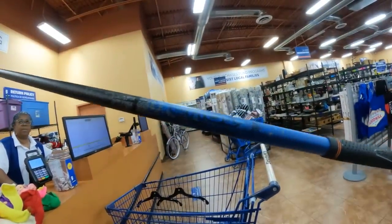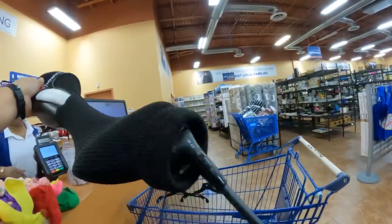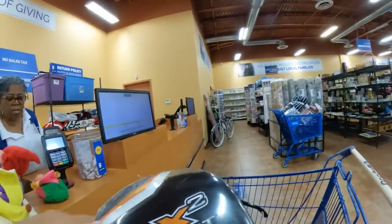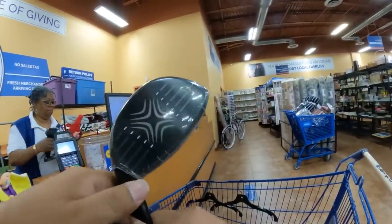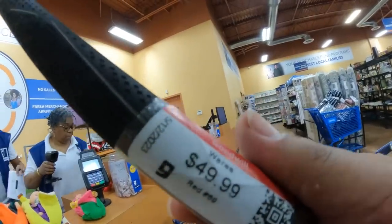This is a big one. Oh, it's brand new. $49.99.